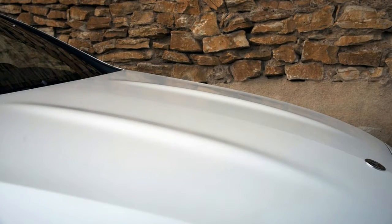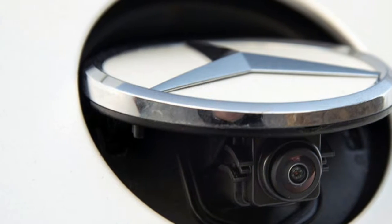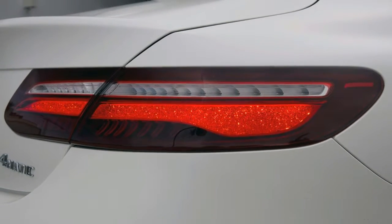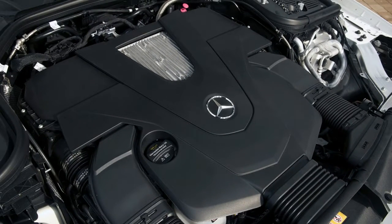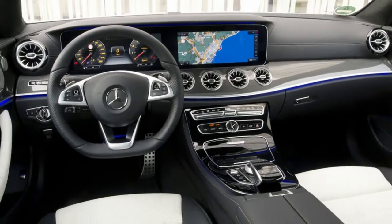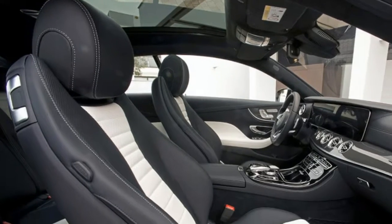The two-door is shorter, wider, and lower than the sedan, and rides on a wheelbase that eliminates a few inches between the wheel wells. But it is nearly 5 inches longer than its predecessor, the previous generation E-Class Coupe, and just about all of that room goes into the cabin. To briefly confuse things, the last E-Class Coupe was actually based on the C-Class, which explains the size difference.